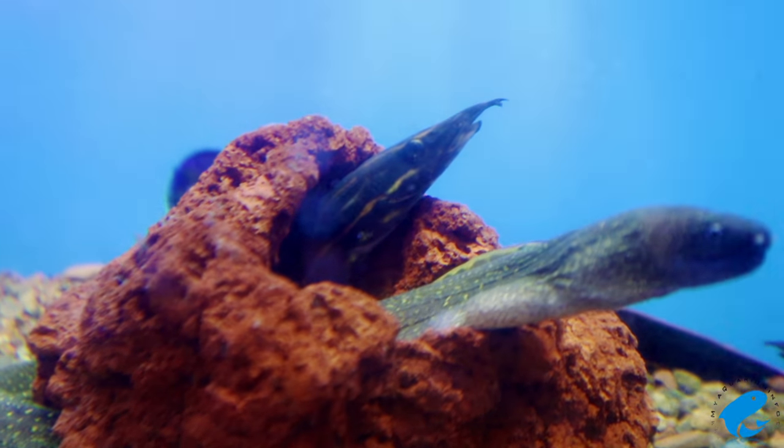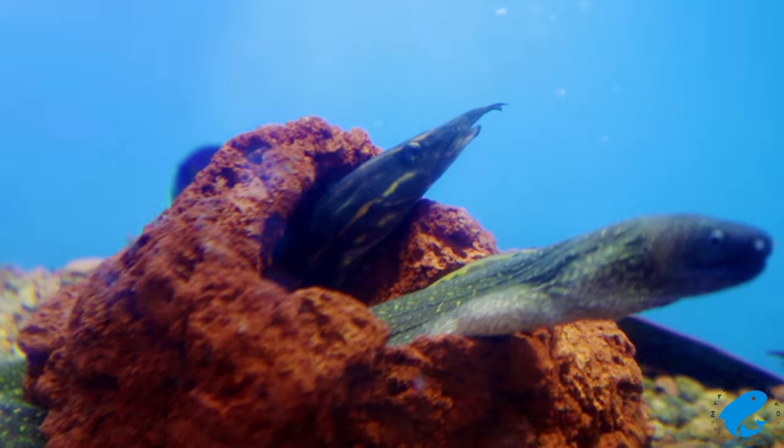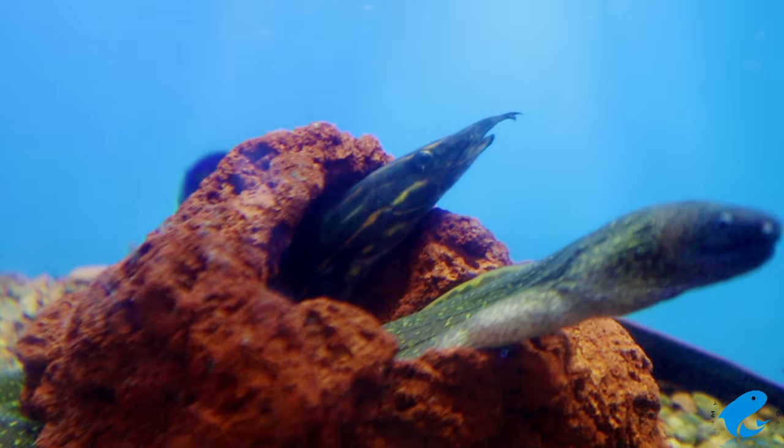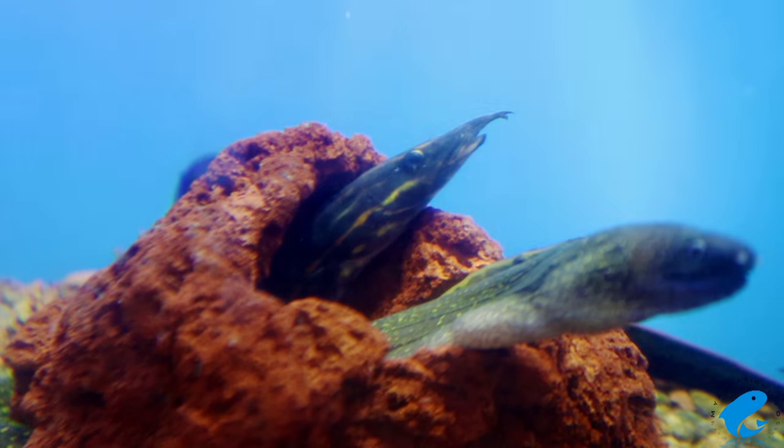Full-grown eels can require a couple hundred gallons when it comes to their aquarium. The Fire Eel can be a bit sensitive, so water quality should be kept in healthy conditions.